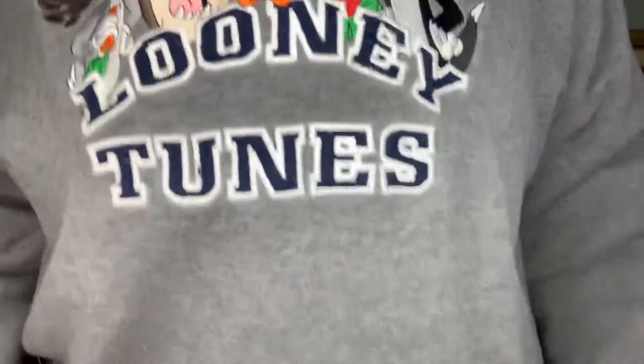Y'all like my Looney Tunes shirt? It's a Looney Tunes city shirt — I got it from the Goodwill. Till next time, bye!